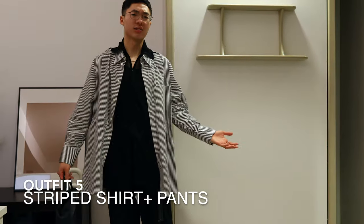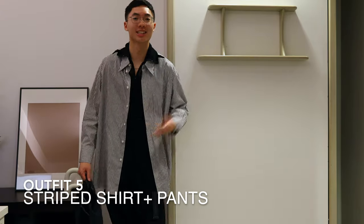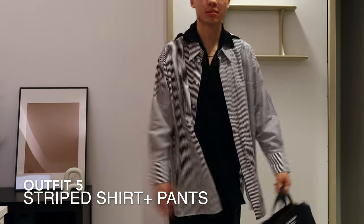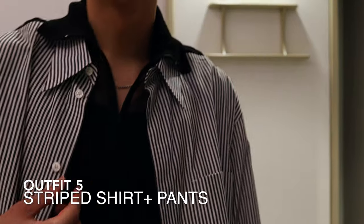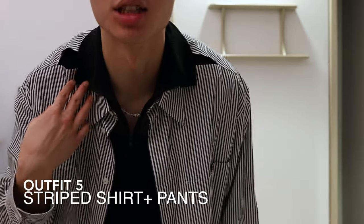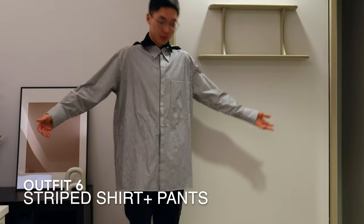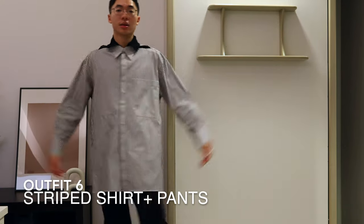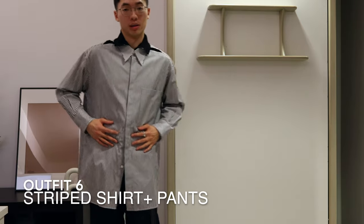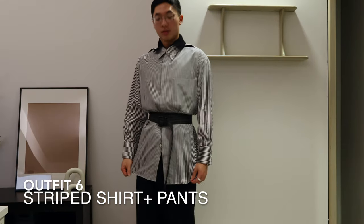For outfit number five, let's try a different shirt. This one is completely different — very striking. The mesh really adds some interesting details and look at that double collar. This is what it looks like buttoned up. Personally, I prefer using the rule of thirds, so I'm going to put a belt on this. Not bad, right?